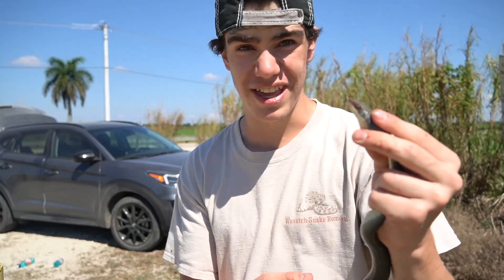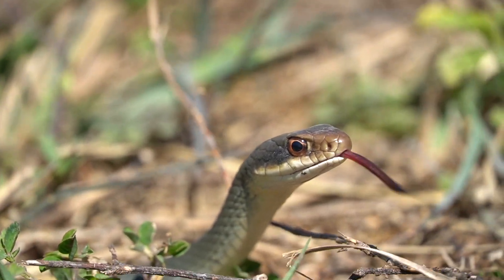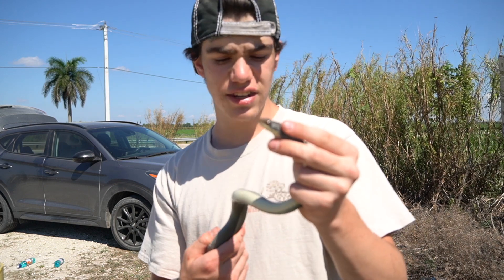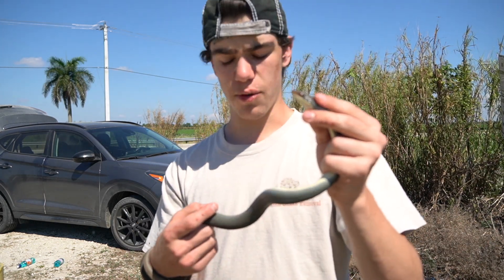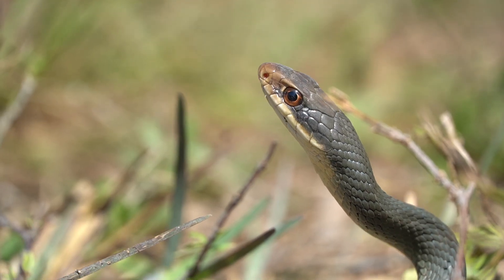Does the Everglades racer make a good pet snake? No. Like all other racers I've caught, they're horrible pet snakes. No racer makes a good pet because of what they eat and the fact that they would need an enormous enclosure to be happy. They travel very long distances to get what they want, whether it be to find a mate, a den, or their prey.